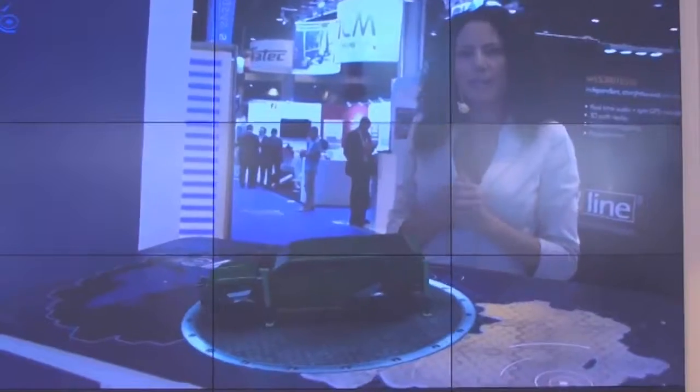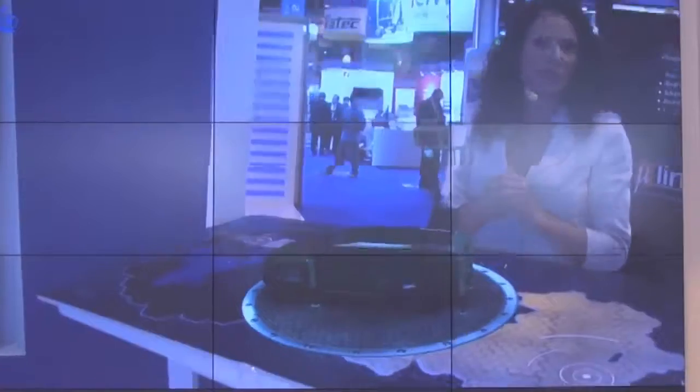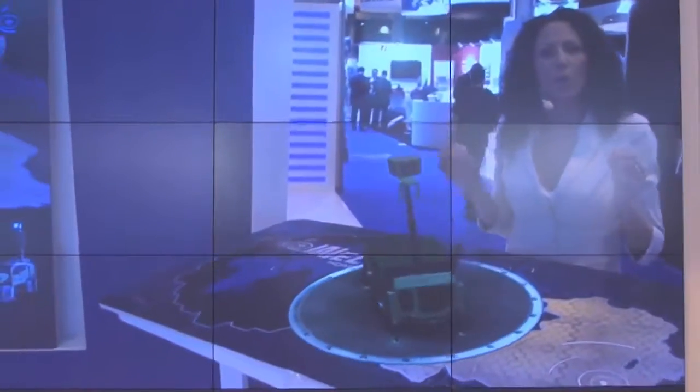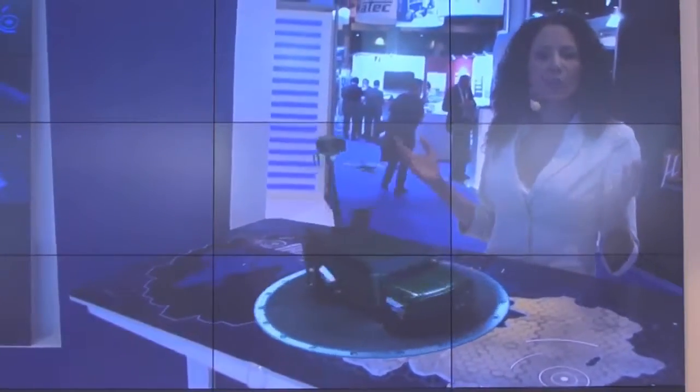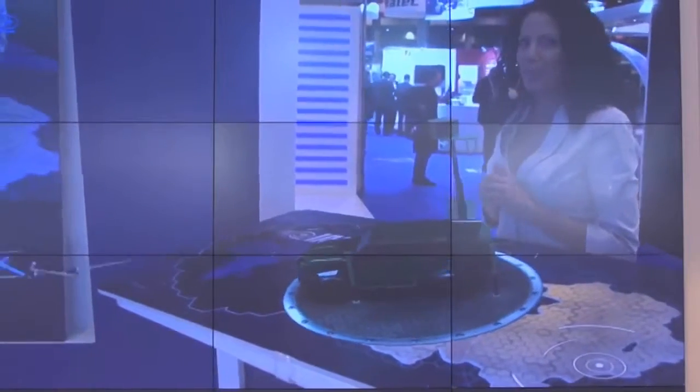This is Elta's Mobile Intelligence Center, and it's exactly our solution for specific area of interest surveillance closure. It's equipped with the new Panther Mini UAV, a tactical solution designed for over-the-hill real-time observation.